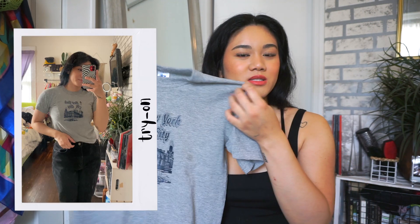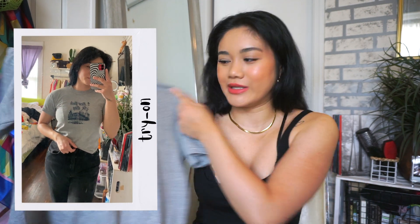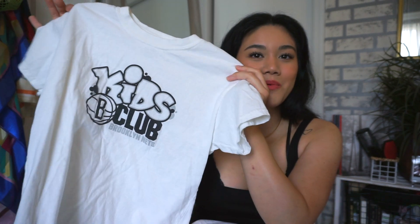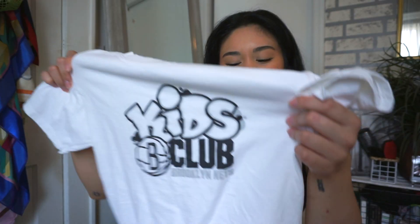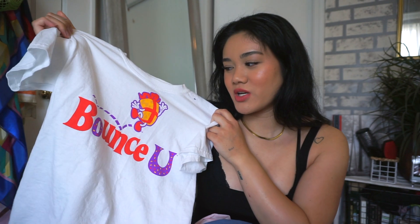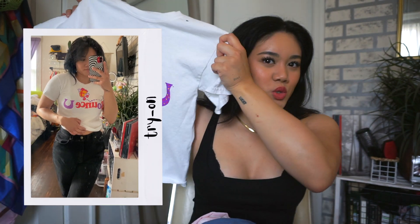I started picking up baby tees at the thrift store — I went to the boys section and large section. I picked up a gray one that says New York City, really basic and stretchy. Then a white one that says Kids Club — simple and cute, I might have to crop it. And another white baby tee with super bright summery colors. All the baby tees from the boys section were literally 99 cents.